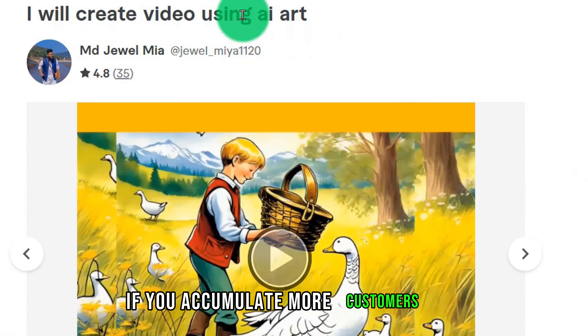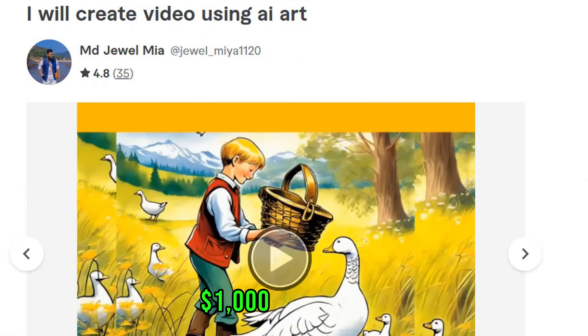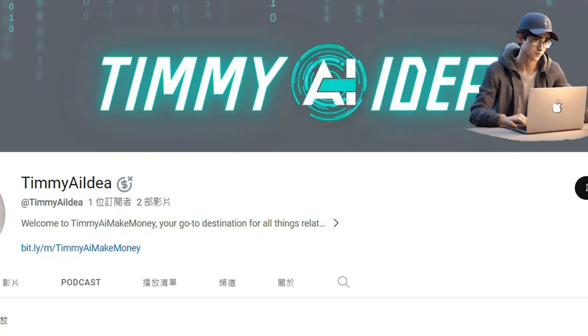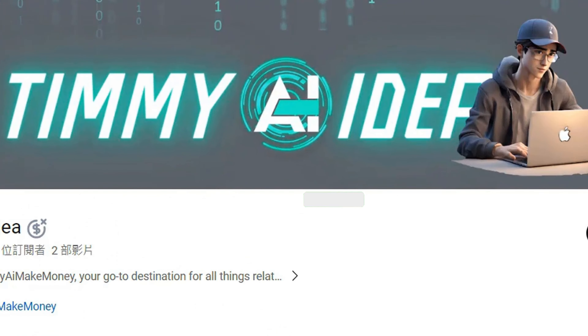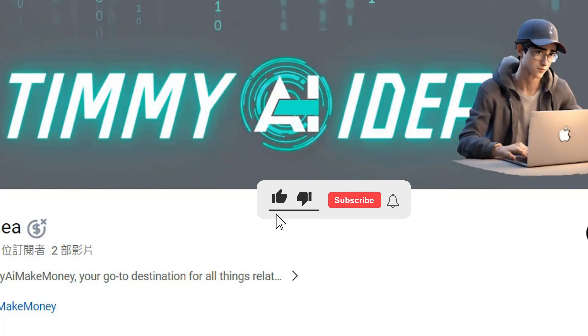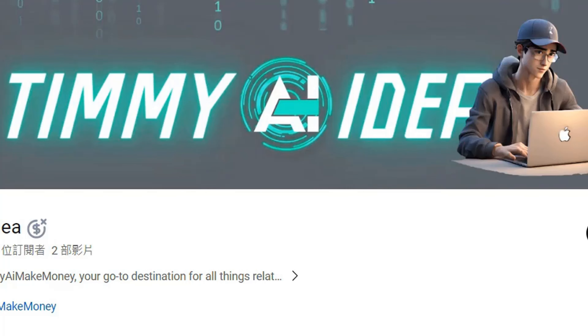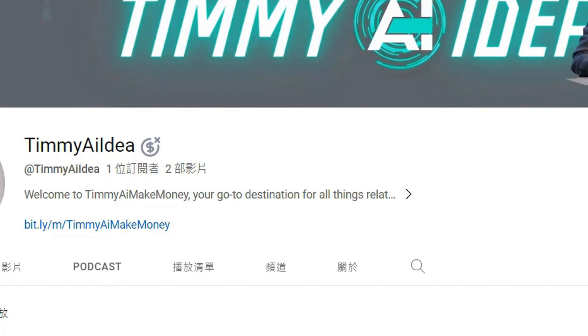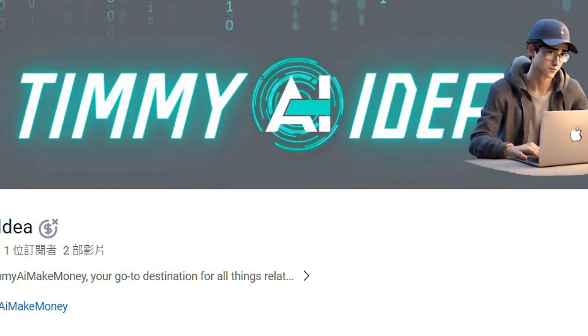If you accumulate more customers, earning $1,000 in a week is entirely possible. If today's topic helped a little bit with your idea of making money with AI, I hope you give a free like to this video. If you have any questions or ideas, let me know in the comments section below. If I have the latest idea about AI making money, I will share it with you first. Thank you so much for watching — I'll see you next time.